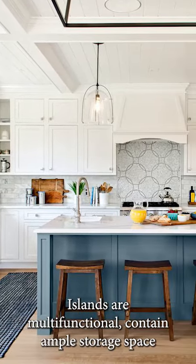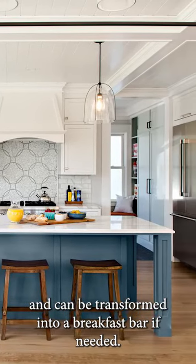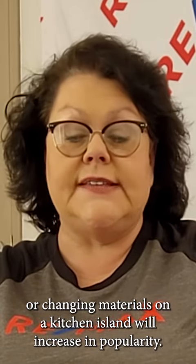Kitchen islands are a key home feature in 2023. Islands are multifunctional, contain ample storage space, and can be transformed into a breakfast bar if needed. Plus, in 2023, Zillow reports that the trend of pops of color or changing materials on a kitchen island will increase in popularity.